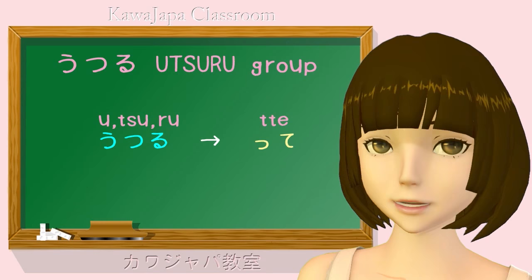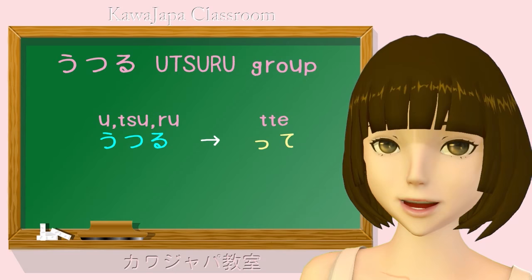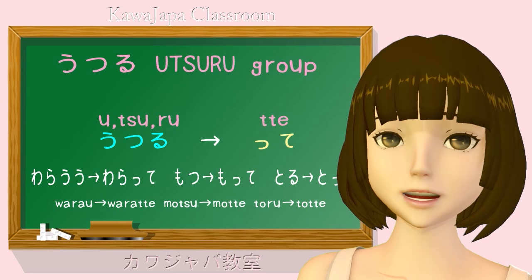We take off the u, tsu, or ru, and we replace it with a small tsu plus te — or ta in the ta form. So warau — laugh — becomes waratte. Motsu — hold — becomes motte. Toru — take — becomes totte.